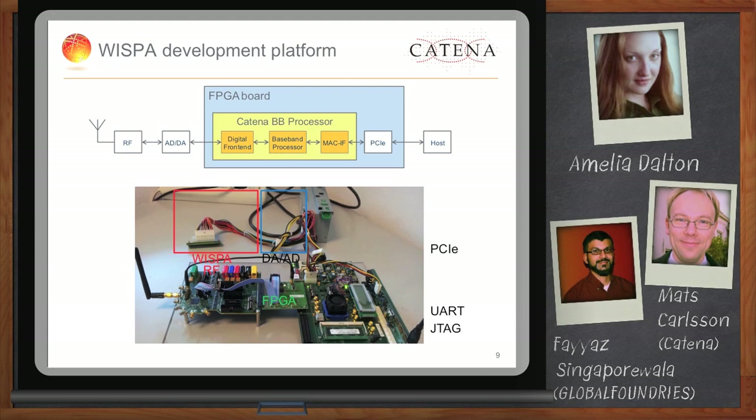We have a very comprehensive development platform that customers can use even if they want to bring their own baseband. We can take our RF section and integrate and connect it up with the customer's baseband. In that way, we can very quickly address and approach a new product for a specific customer with certain requirements.